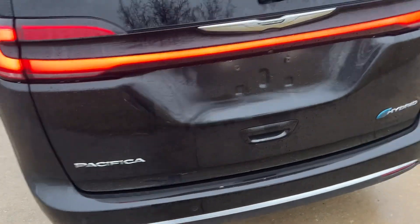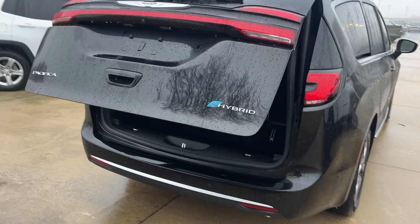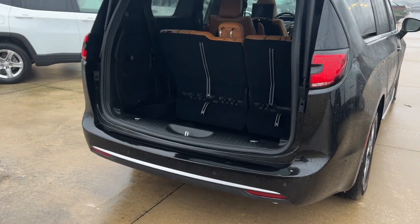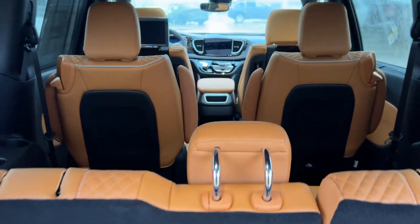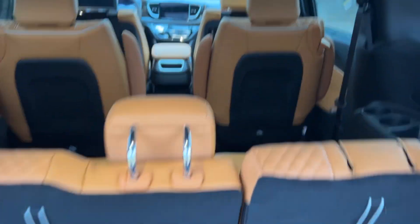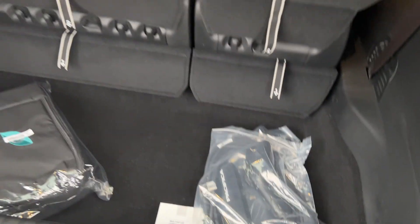I'm going to pop open the tailgate here. It does have third-row stow and go. The hybrids don't have second-row stow and go due to the hybrid battery underneath, but your third row will stow. You've also got your charging equipment here in the cargo area.